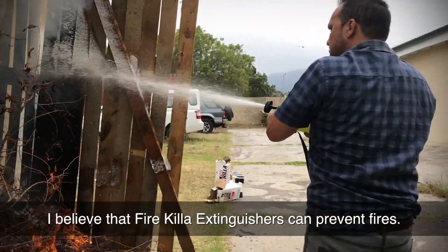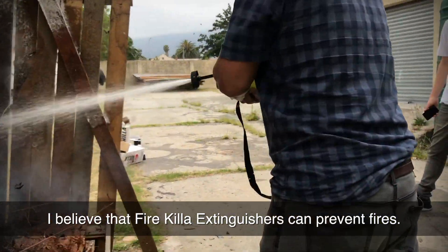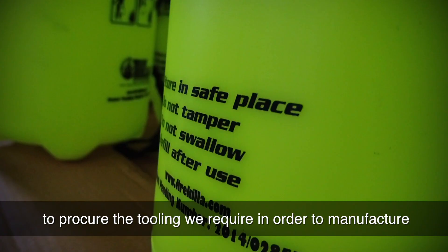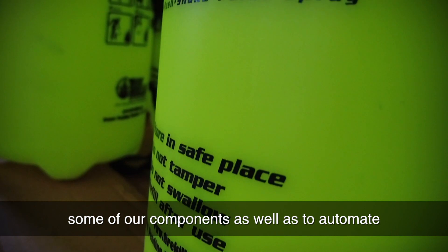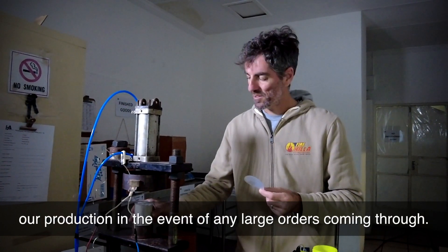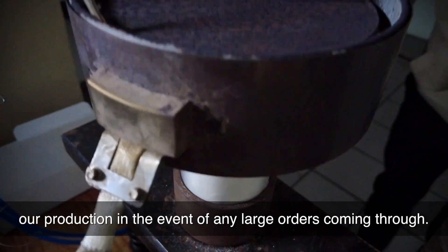I believe that Fire Killer Extinguishers can prevent fires. The SAB Foundation Fund will help us to procure the tooling that we require in order to manufacture some of our components, as well as to automate our processes in order for us to upscale our production in the event of any large orders coming through.